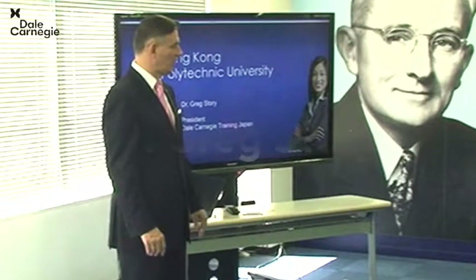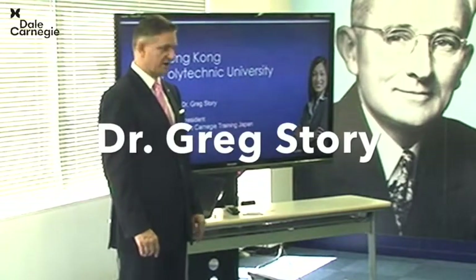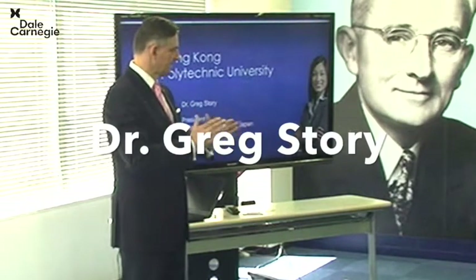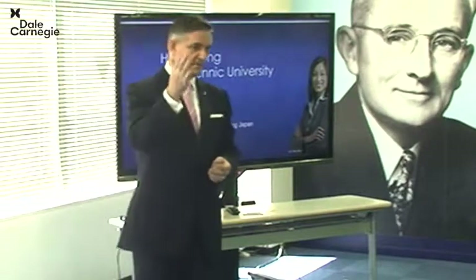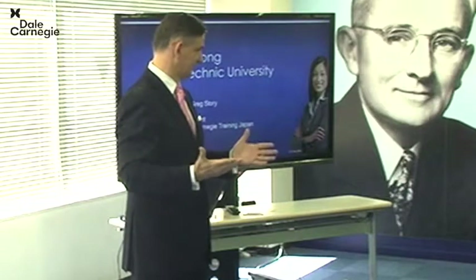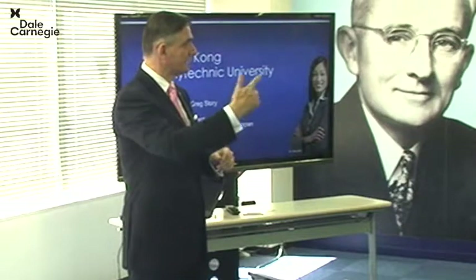Good morning. Welcome to Japan. Welcome to Tokyo. Welcome to Dalekangi Training. I'm Greg Storey, president of Dalekangi Training in Japan. We're going to do a couple of things this morning. I'm going to teach you a little bit about presentation skills, and then you're going to hear about doing business in Japan. I presume in your current studies and as soon as you get into business, you have to do a lot of presenting skills. You can check to see if I'm doing any good.